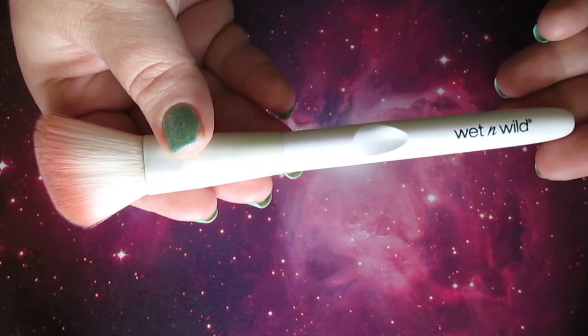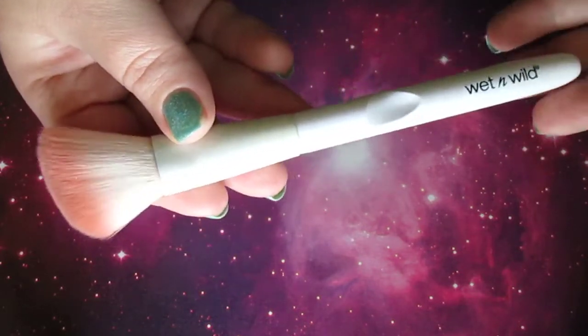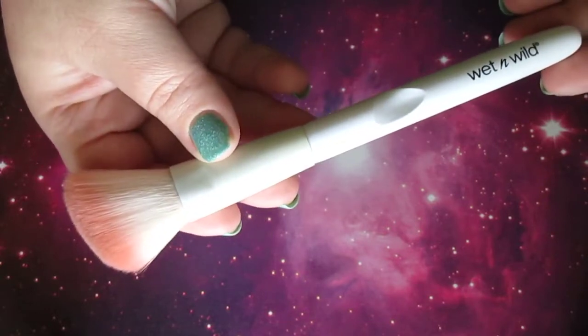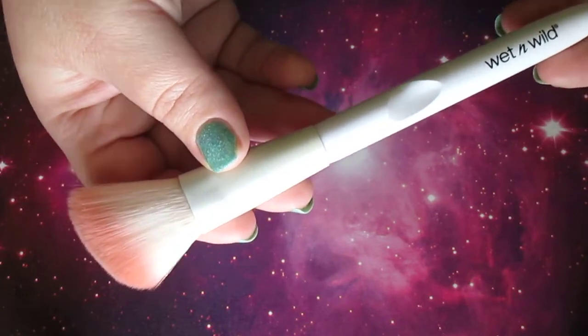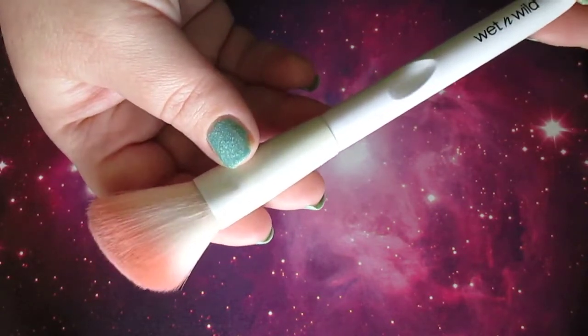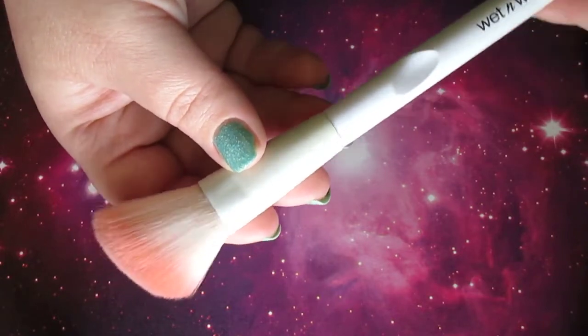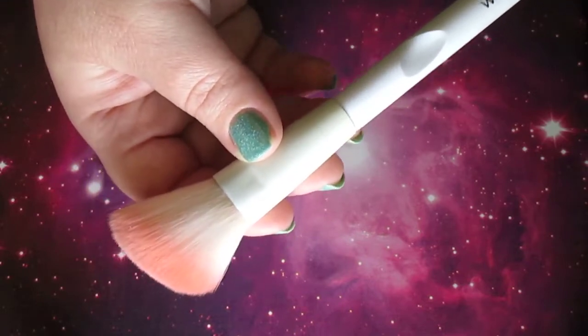For blush I recommend the Wet n Wild Blush Brush — it's the white and pink one. This is the only blush brush I really use; you see it several times in my videos. I have about three blush brushes and this is the one I always choose. I found it for a dollar at the Dollar Tree. These white handled brushes by Wet n Wild are really good quality.